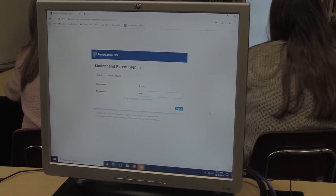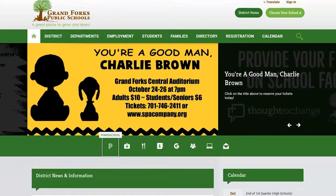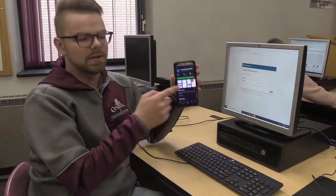Students will be provided with a username and password to log into their accounts. You can access PowerSchool on a computer by going to gfschools.org, or you can even just download the app.